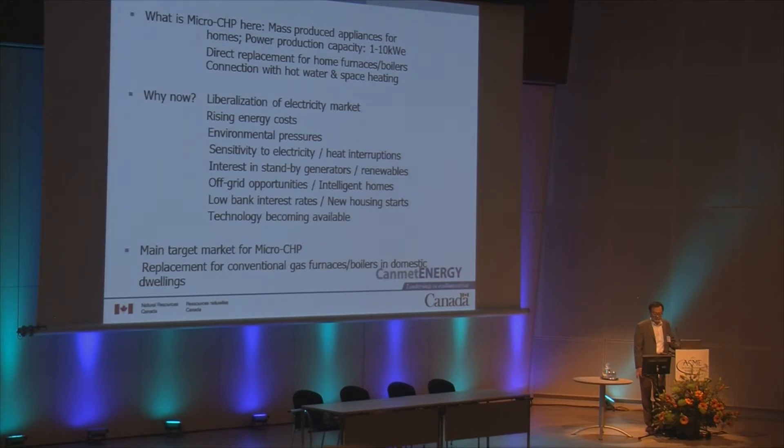Additional drivers include sensitivity to electricity and heat interruptions, interest in standby generators, particularly renewables, and opportunities in so-called intelligent homes. Furthermore, bank interest rates are extremely low, which would promote the application of micro CHP in homes. Most importantly, the technology is becoming available.